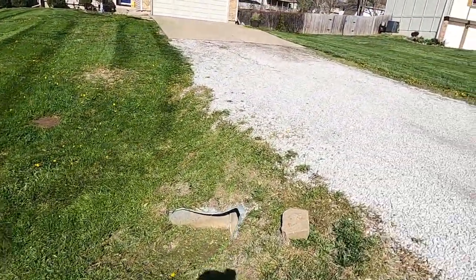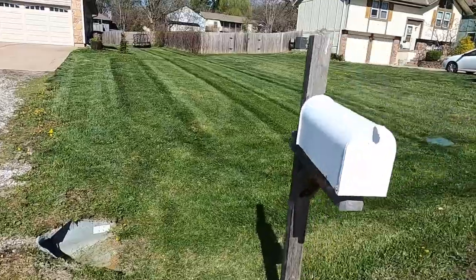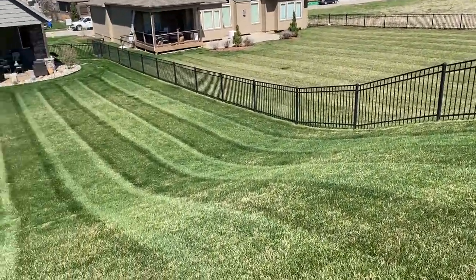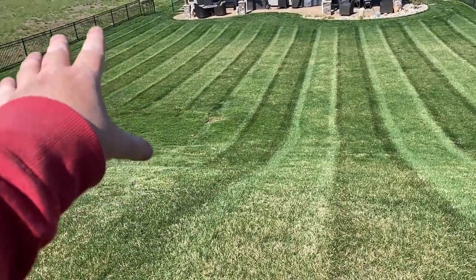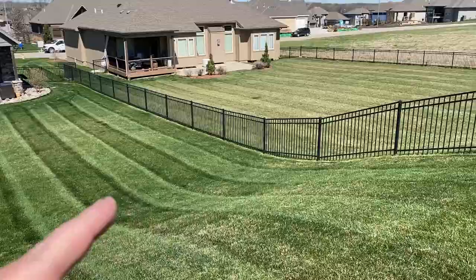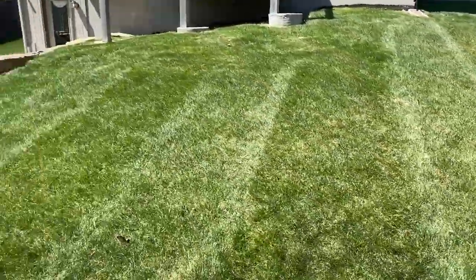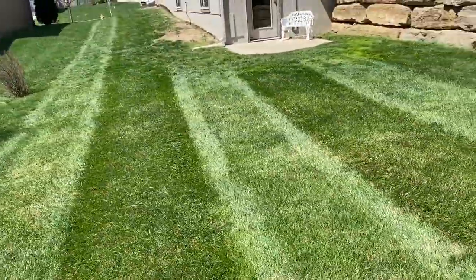Moving on, got this one done. Yeah, moving on — we'll show you the rest of them. All right guys, two more down: got the neighbor there and then this one here. This area has to be trimmed through here because it holds water real bad — not an irrigation leak or anything, not sure what it is. Two more done side by side, moving on. Got another one down, another one in the books.